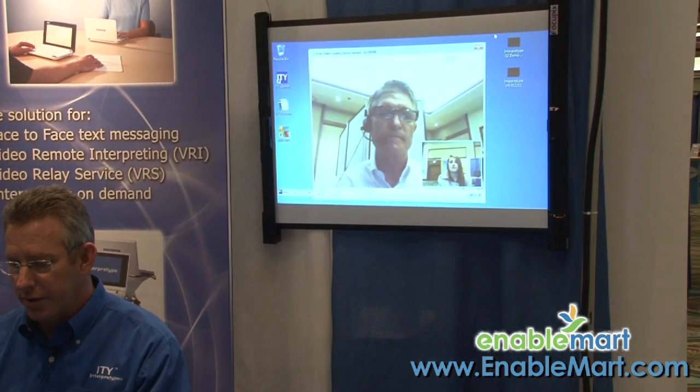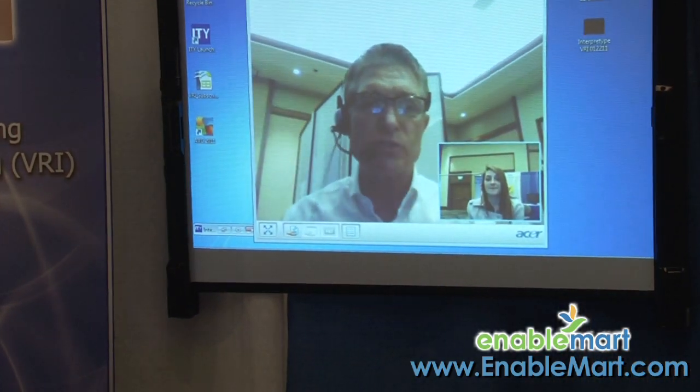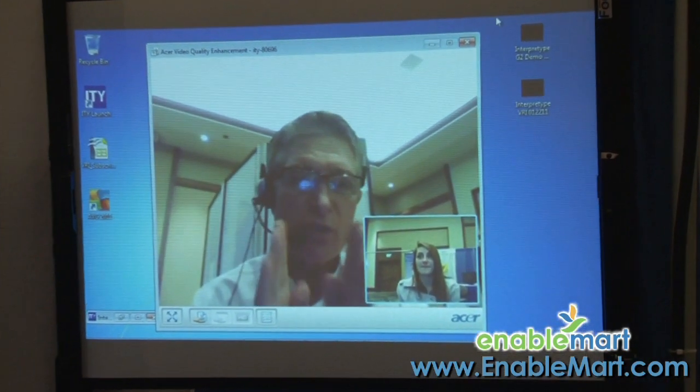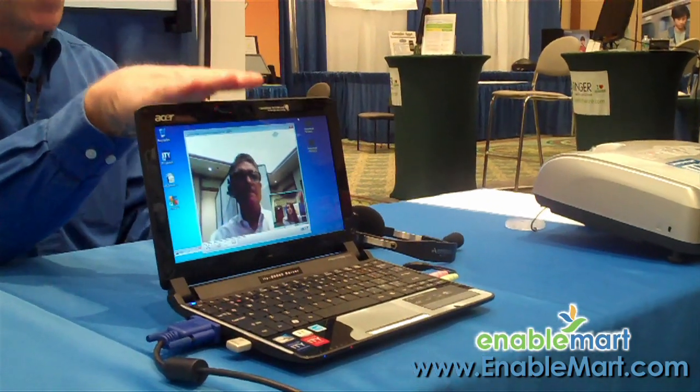There are three different ways I can think of. The first is they use it in student services areas such as financial aid, campus safety, housing, and the bursar's office. Since we're a software company, we will sell them perhaps one piece of software for the receptionist at financial aid to load on her computer — she doesn't need to buy another computer. Then they'll buy one InterpreType to put up on her counter so that whatever deaf student walks up can type back and forth with the receptionist. That's a more permanent, locked-down use that doesn't really need to be moved.